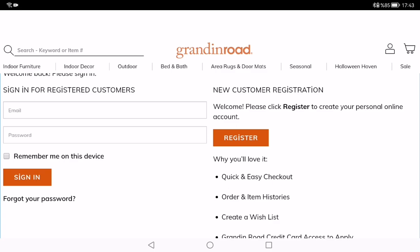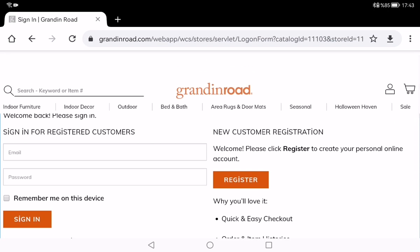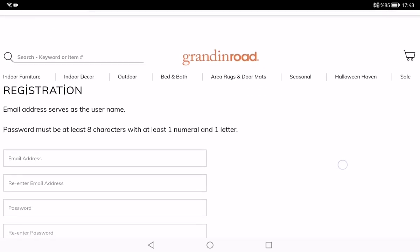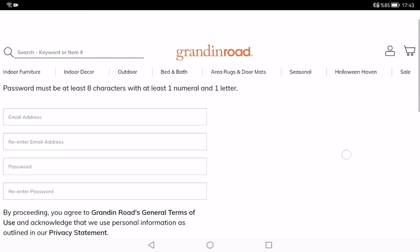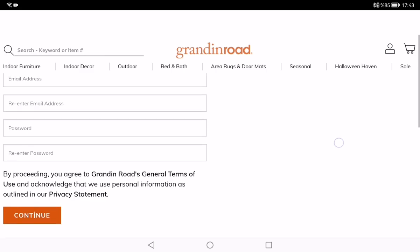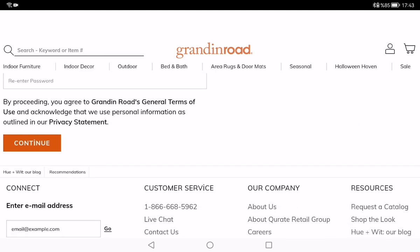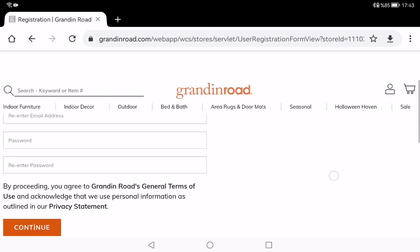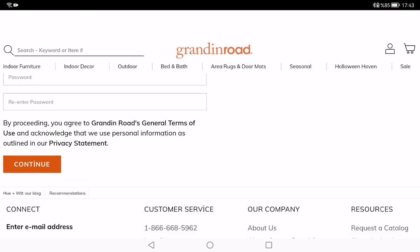If you aren't a customer of Grandin Road or don't have a Grandin Road credit card, you need to click the register button to apply for the credit card and become a member. I'm going to click the register button. It's an easy-to-use registration page — you type your email address, re-enter it to confirm, then type and re-enter your password, and click continue.